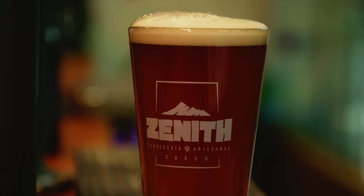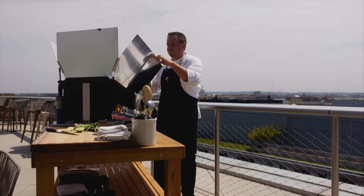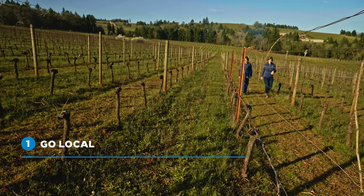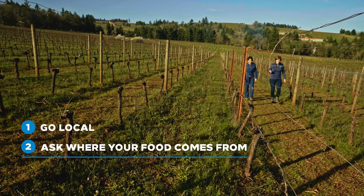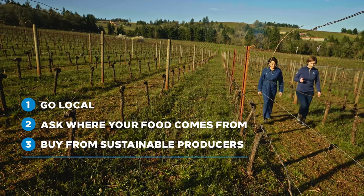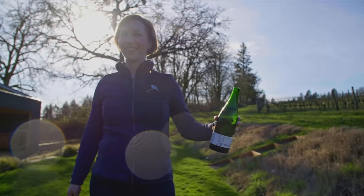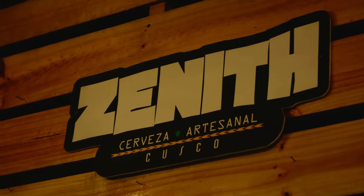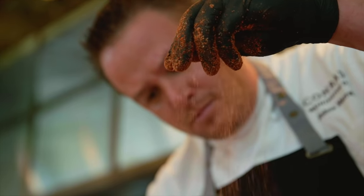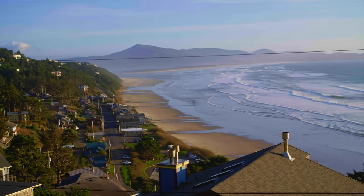That's a lesson we can all learn from. After my conversations with Josh, Allison, and Zach, I had three major takeaways: go local whenever you can, ask where your food comes from, and buy from certified sustainable producers. As long as we're all thinking about what more we can do — what ways we can be more sustainable and intentional in what we eat and drink within our local community — we're all on the right track toward a better future.